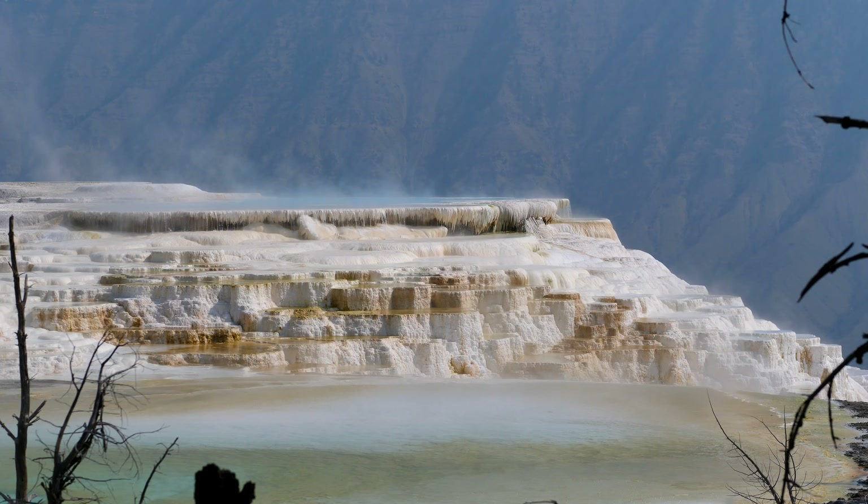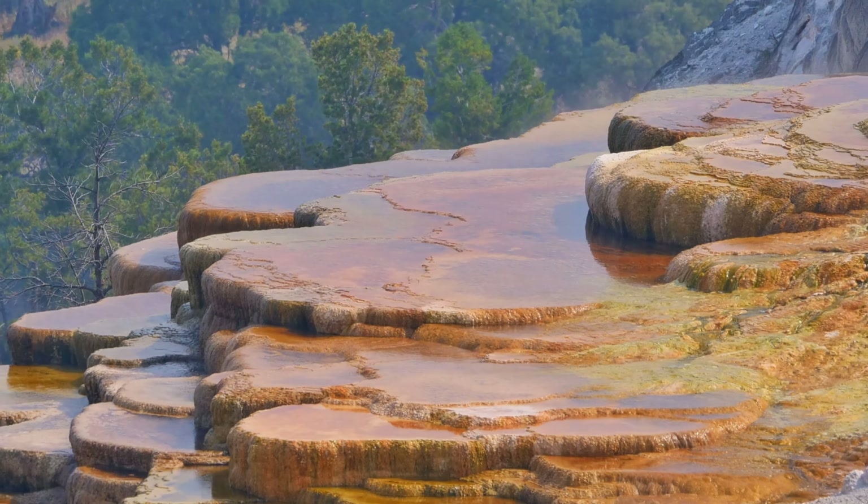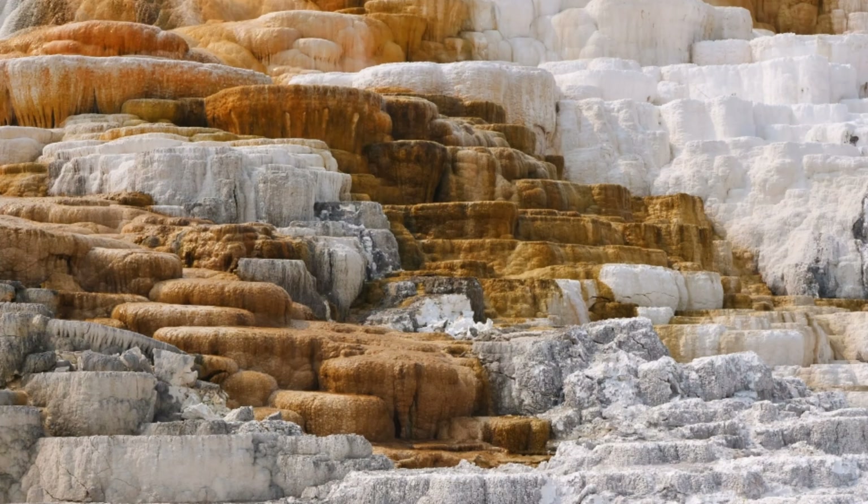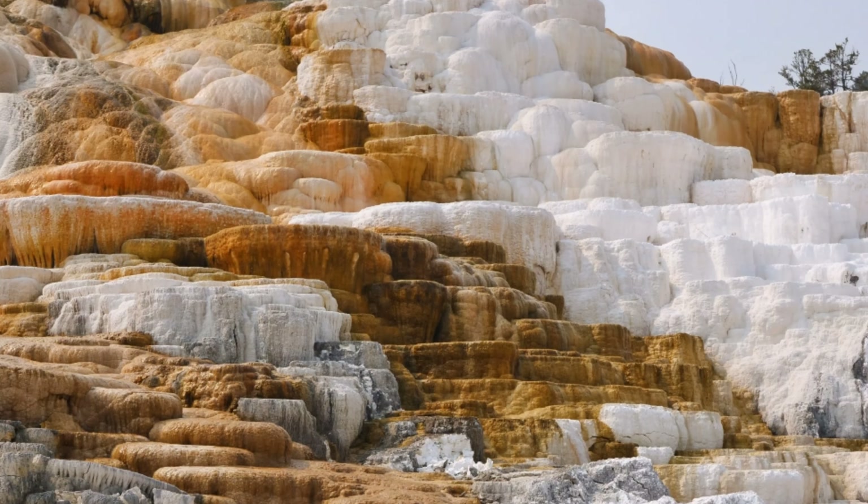There is also Mammoth Hot Spring, which has created a dazzling array of terraces made of travertine. These range in color from pure white to brown and seem stacked on each other like a pile of coins or pancakes.